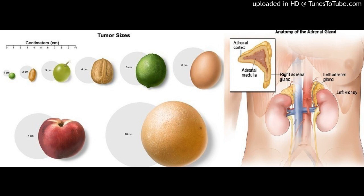The following stages are used for adrenocortical carcinoma. Tumor sizes may be compared to everyday objects: a pea (1 cm), peanut (2 cm), grape (3 cm), walnut (4 cm), lime (5 cm), egg (6 cm), peach (7 cm), or grapefruit (10 cm). In Stage I, the tumor is 5 cm or smaller and is found in the adrenal gland only. In Stage II, the tumor is larger than 5 cm and is found in the adrenal gland only.